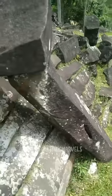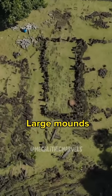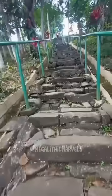Situated on this remote jungle hill can be seen approximately 50,000 basalt hexagonal blocks scattered in ruins. As you look close, you can see large mounds and long retaining walls. According to archaeologists, every one of these blocks was transported from over 300 feet down below the hill.